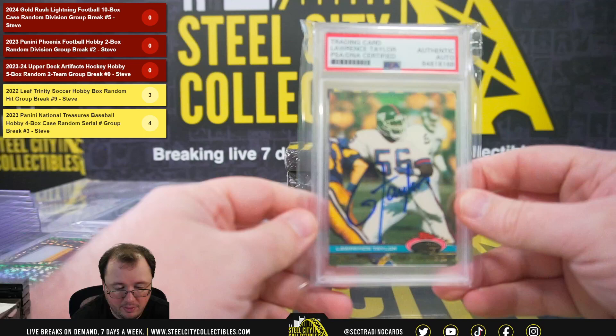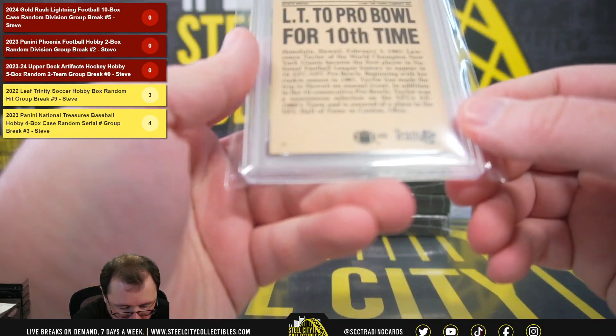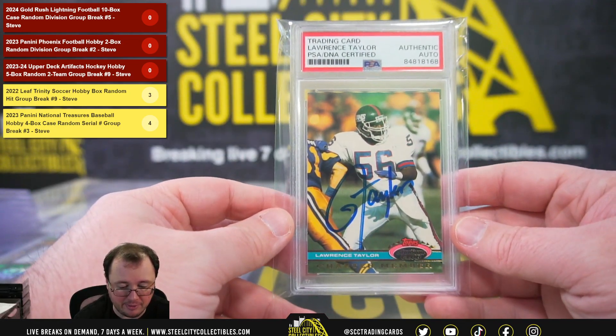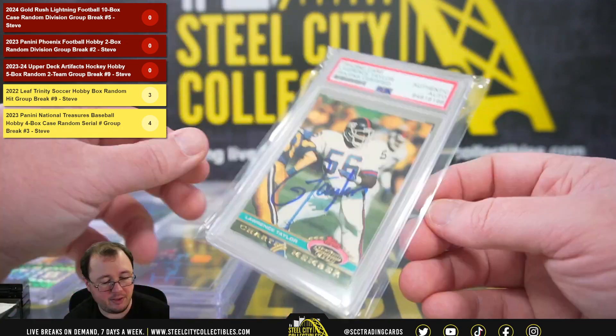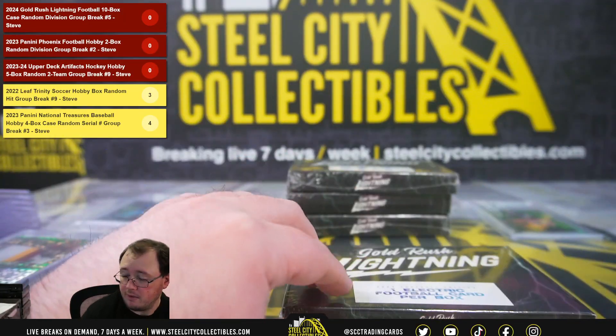Next up we have a Stadium Club — 1991 Stadium Club Charter Member Lawrence Taylor, signed certified authentic by PSA. NFC East again — going to Michael B.